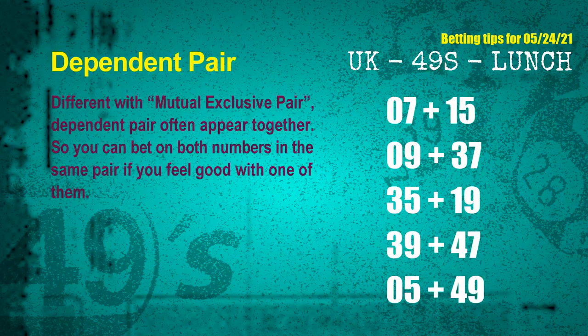Some numbers are mutual exclusive, and some are dependent. Numbers in the same dependent pair you can bet on both, because they are often drawn in one draw. The dependent pairs for the next draw are: first pair 07 and 15, second pair 09 and 37, third pair 35 and 19, fourth pair 39 and 47, fifth pair 05 and 49.